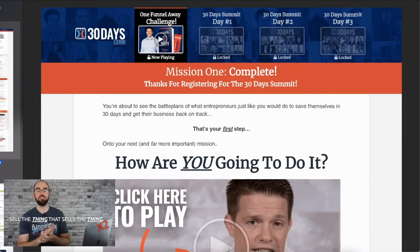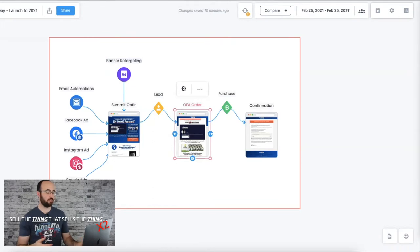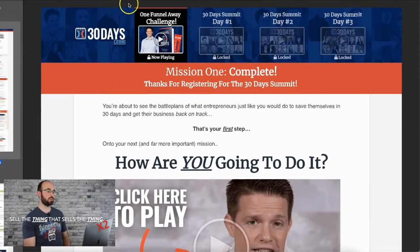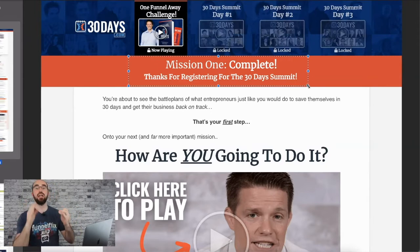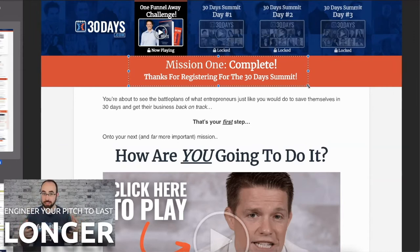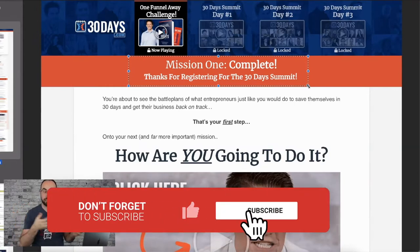Moving on through the funnel — once you opt in, the first thing they do is introduce you to the One Funnel Away Challenge. 'One Funnel Away Challenge, now playing.' Then you get access to day one, day two, day three later. That means the next couple of days they can also keep pitching. Notice they have a long opportunity to pitch this step by step. This is not just a one-time pitch — how can we elongate that sales process? That's how you launch, especially a challenge.